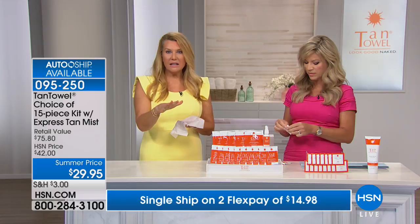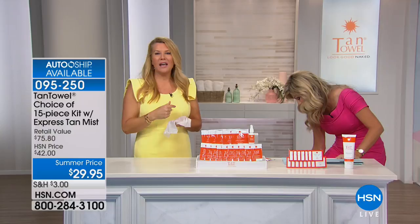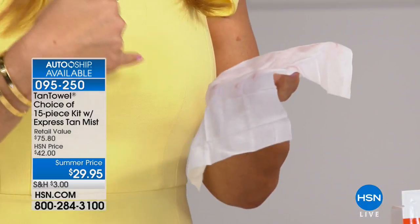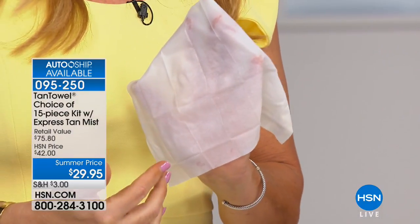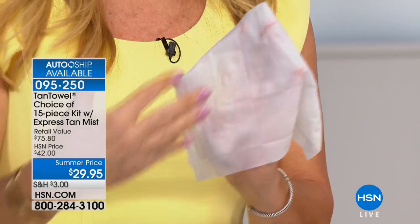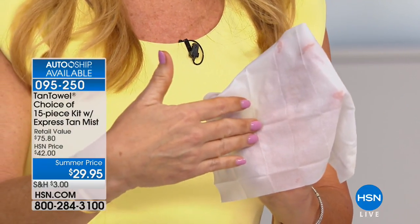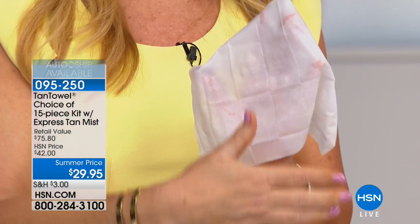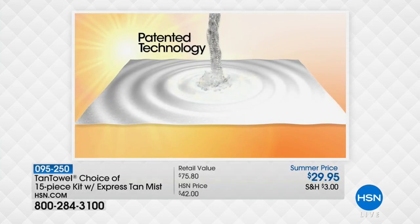So what is Tan Towel? If you're seeing this for the first time, maybe you thought: I'm not going in the sun anymore, I'm not going to age my skin. What we've done is put a clear formula into a white towelette. That formula has an active ingredient called DHA — it's in all self-tanners. But we surrounded that DHA with beautiful botanicals and hydrating ingredients. It evenly distributes in that towelette.